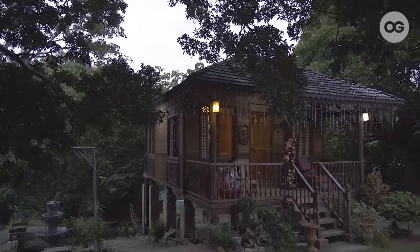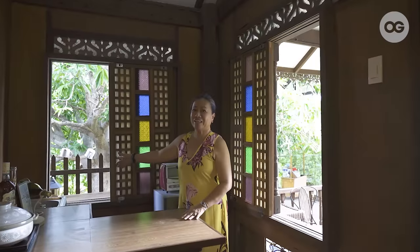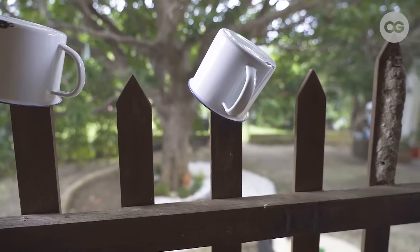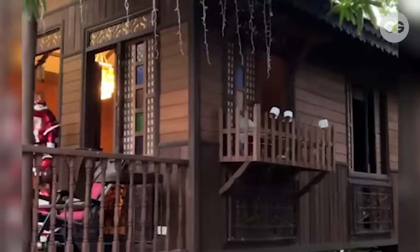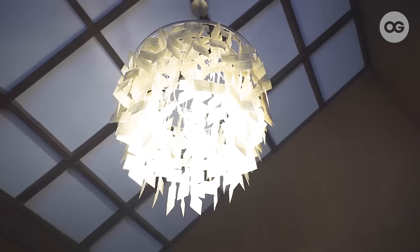Ito na tayo sa loob ng aming casa. Maliit lang siya. Meron tayo ditong mini kitchen at merong mini ref. And you can see here, meron tayong old style bangerahan — ang tawag dito nung araw, bangerahan. At meron akong tasa, losa actually, ang tawag ng lola ko. Ito ang sala — meron tayo ditong old antique ambassador sala set, meron din tayong mini altar. And if you notice our capis chandelier, it matches the old windows na capis din.